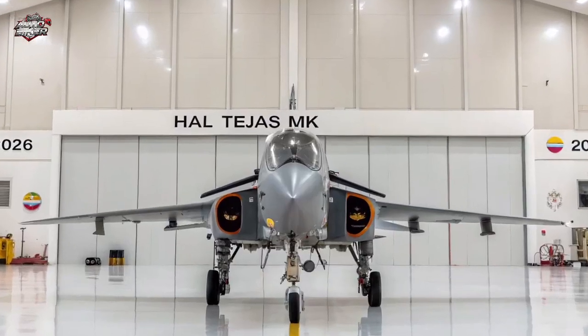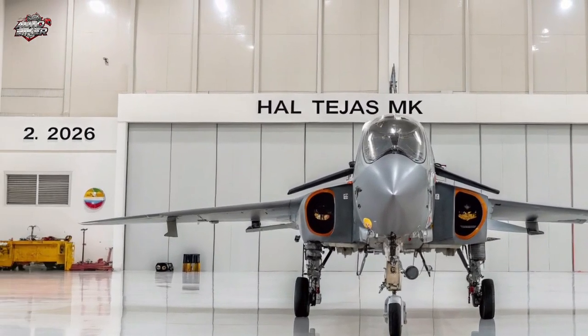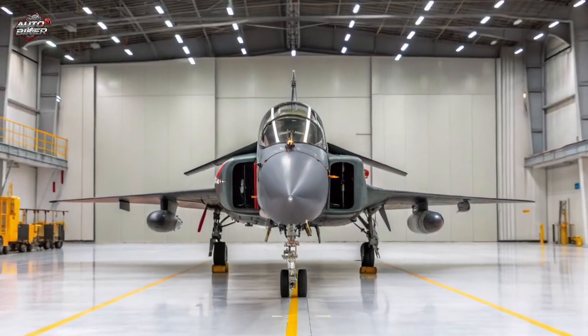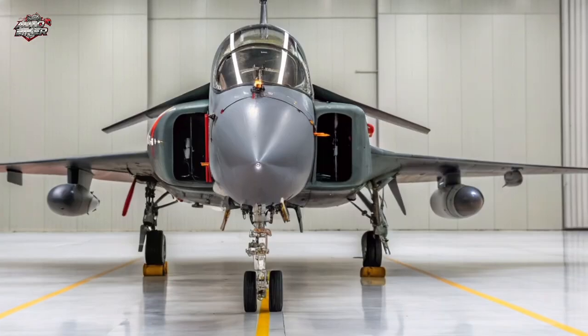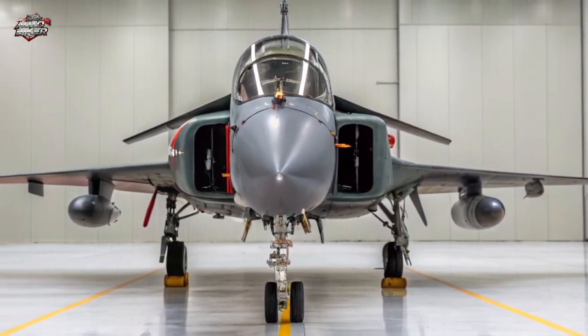Welcome to Auto Biker. Today, we take you into the skies with India's most anticipated next-generation fighter jet, the 2025 Tejas MK2. Faster, smarter, and deadlier, this aircraft is ready to redefine aerial warfare for the Indian Air Force.